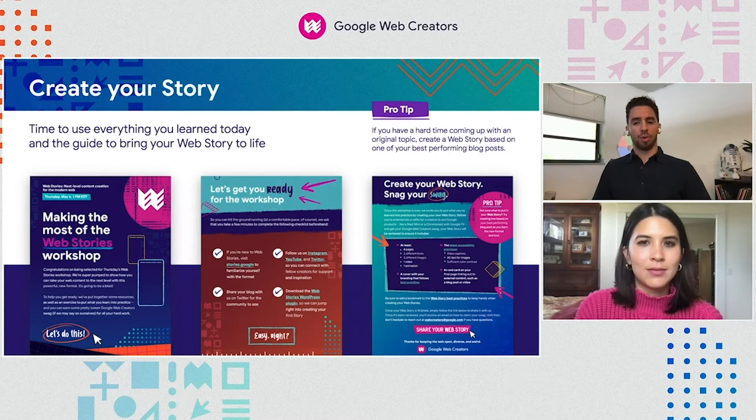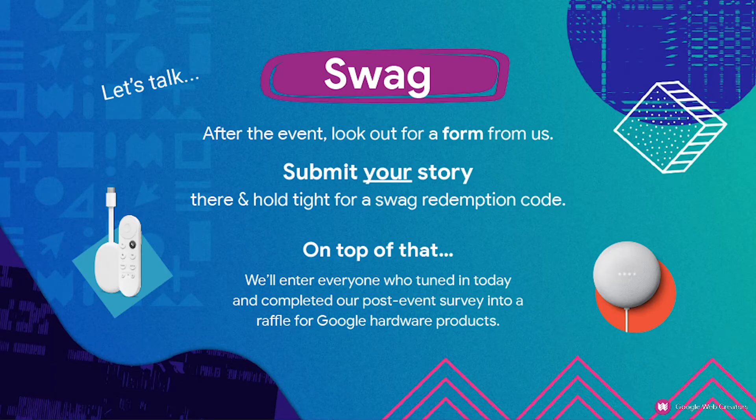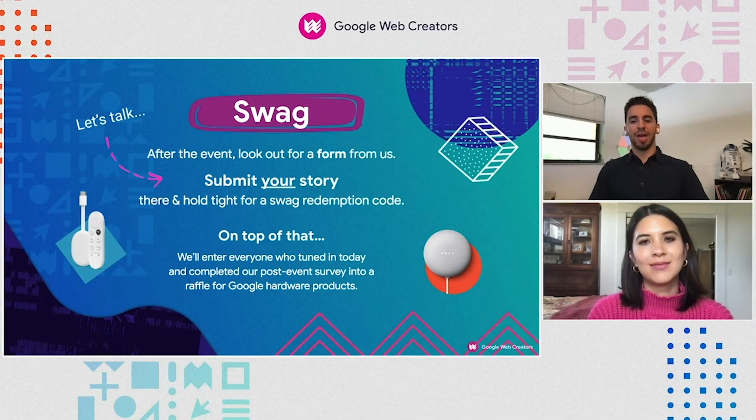If you do create your own web story after the event, we'll have a special gift for you. We'll send out a form after the event where you can submit your story to us. Once we confirm the link to your web story, we'll send you a Google Web Creator swag kit — it's pretty cool, if I do say so myself — as well as enter you in a raffle to win one of five Google hardware products like a Google TV with Chromecast or a Nest Mini.